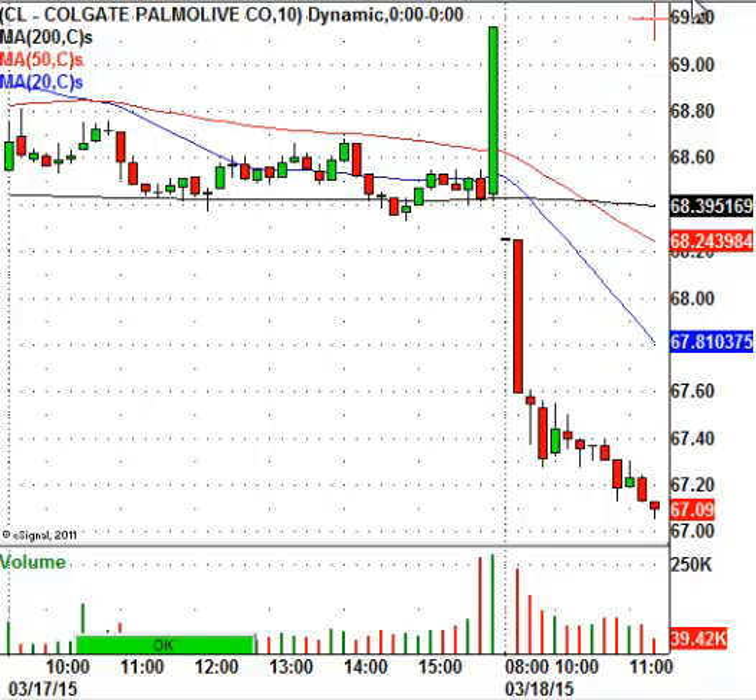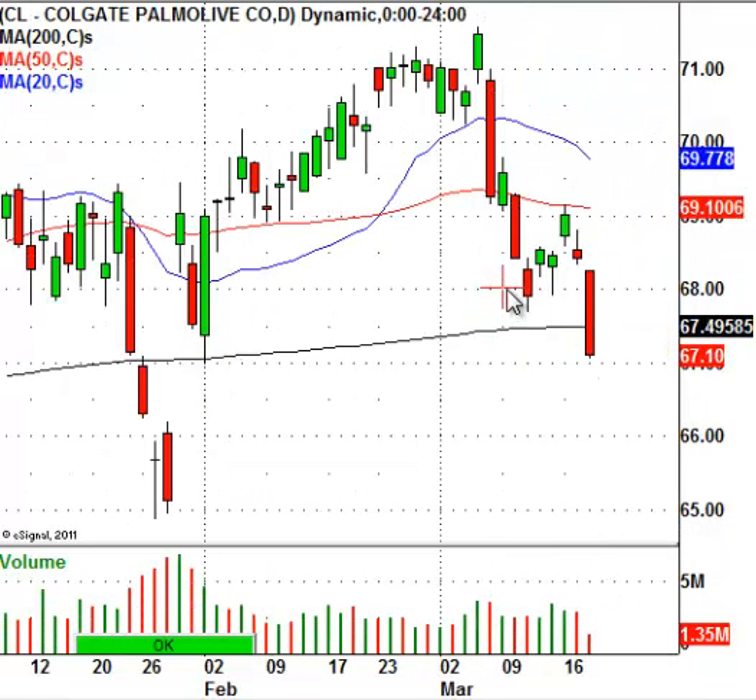This is a pretty big move for this stock. But if you take a look at the daily chart, you can see that you put a little bit of a base above the 200-period moving average and the stock is now declining lower. But I have isolated a level where traders can look to get involved in this name.